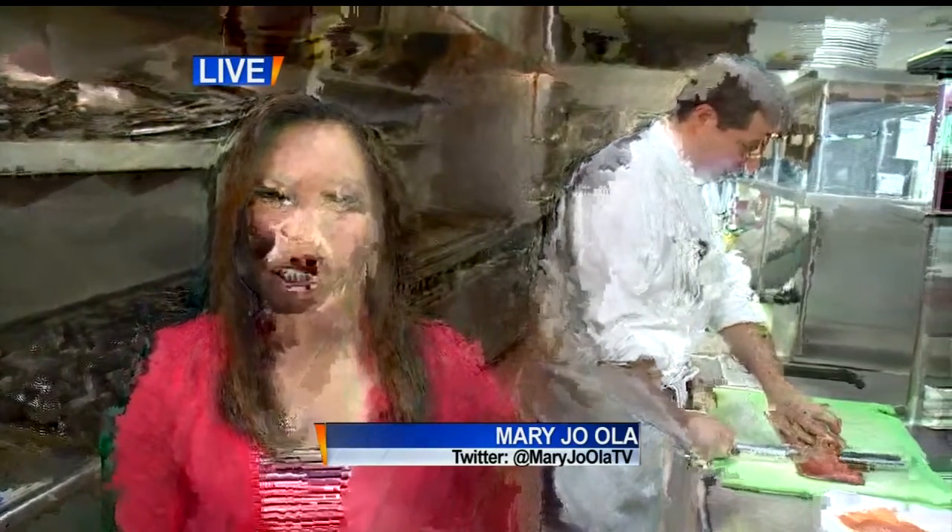Good morning, Dina and Charlotte. We are here at the Dayton Street Grill, the Concourse Hotel, preparing for Restaurant Week. And with me this morning, to tell us how they're getting ready, is Executive Chef Charles Lazarewski. Good morning. Thank you. I'm doing just fine. Thanks so much for having us. Thank you for coming.